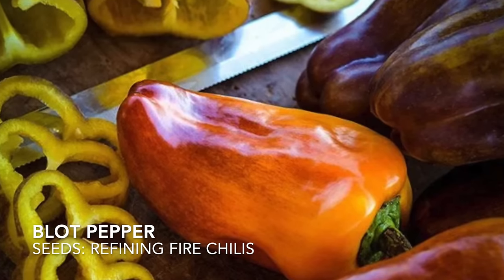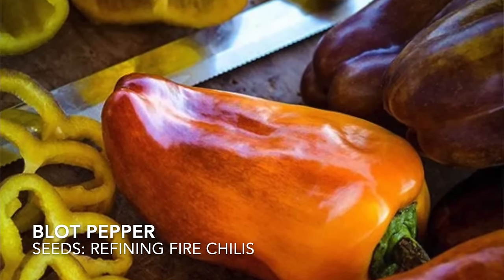The Blot pepper is a Russian pepper with no heat. It's a beautiful burnt orange color that's supposed to be very crunchy and very flavorful. We're really excited to try that one this year.